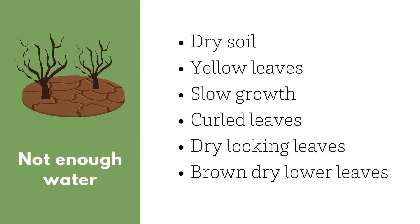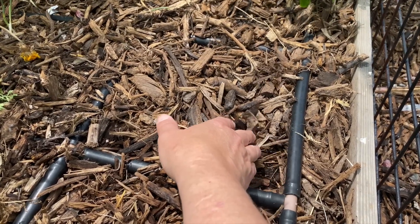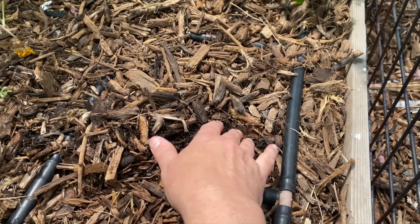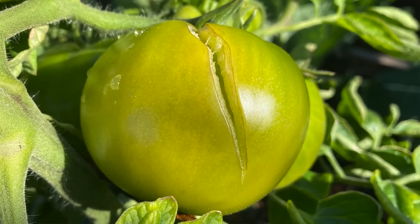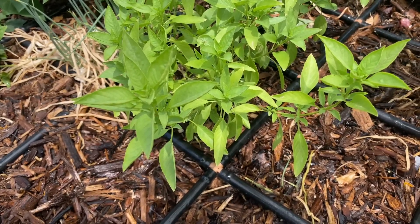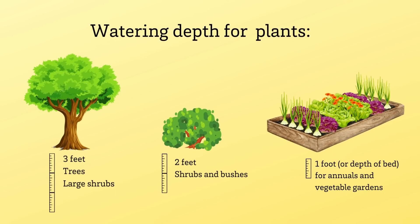Here are some key practices to help you water correctly: let the top inch or two of soil dry out before watering again. Stick a finger into the soil to your second knuckle — if soil is still sticking to that finger, it doesn't need more water. Inconsistent watering — letting plants dry out too much followed by too much water — is very stressful for plants and makes them more prone to pests and diseases. Try to water in the morning; watering early in the day helps keep plants hydrated before the daytime heat. Each time you water, try to water the entire depth of that plant's root system.